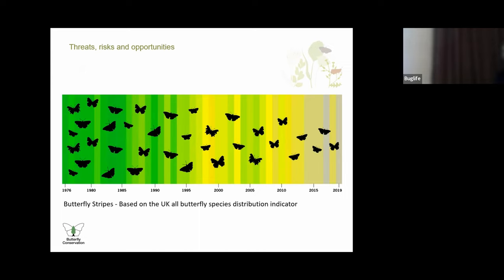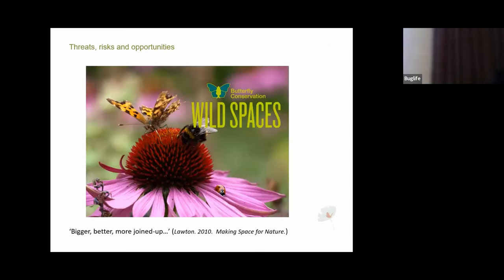The human-induced threats are well rehearsed, and we have additional complexities in Northern Ireland with the lack of an executive impacting policy and funding. BC also plans to galvanize community invertebrate action around our goal three of wild spaces, connecting people to nature and transforming 100,000 wild spaces for people, butterflies and moths. Butterfly Conservation has a great history of partnership working in Northern Ireland and we will continue to do this, although more resourcing would be really helpful.